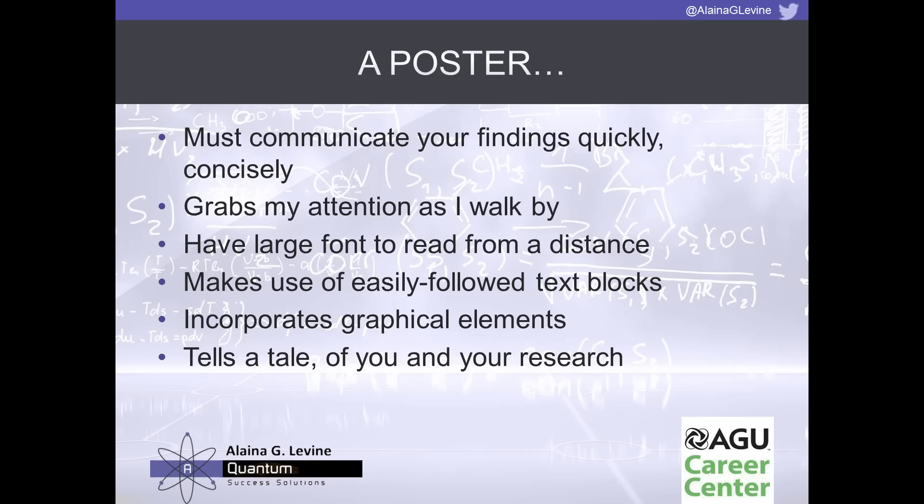We incorporate different types of graphical elements — charts, graphs, and actual pictures. You'll see an award-winning poster that uses photographs of sand samples to show different samples the presenter was working on. There are many ways to explain your work and data using graphics, but most of all, it's telling a tale — a storytelling device that attracts the audience and entices them to ask more questions.